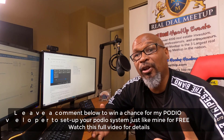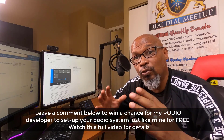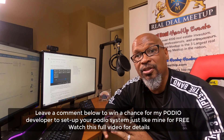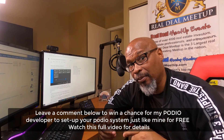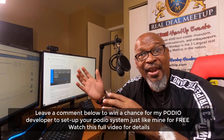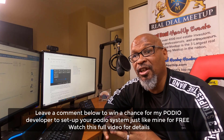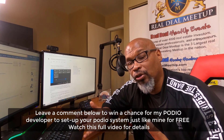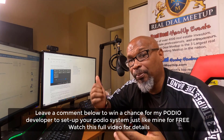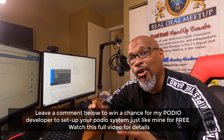Now, for some of my new investors out there, you may be wondering: what is Podio? Podio is a contact relationship management system that you can use to actually set up and run your entire real estate business. My company is using Podio in six different markets. If you've been following my YouTube channel, you'll know that I was one of the early adopters of implementing Podio as a management system for my entire real estate business.